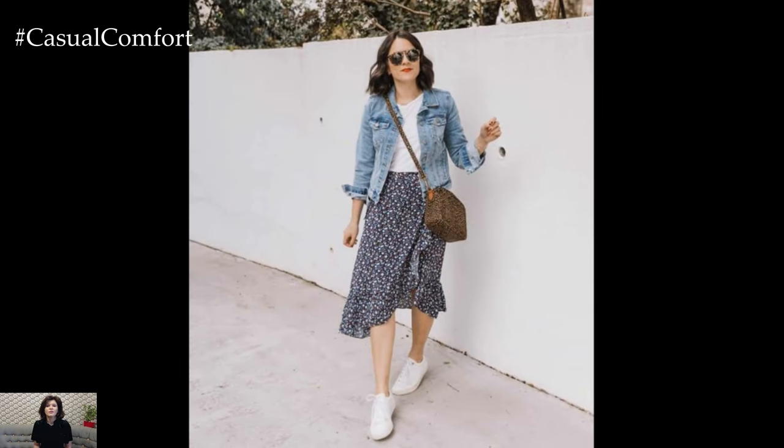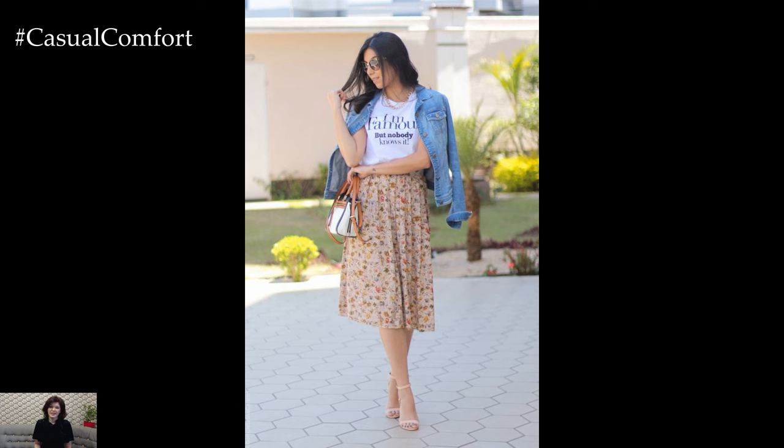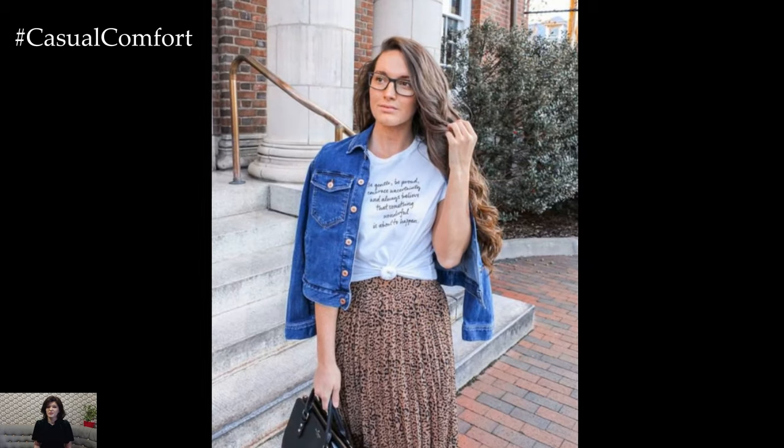Transitioning from day to night is effortless with a denim jacket as your outerwear choice. Layer it over a sleek blouse or a lightweight sweater, paired with tailored trousers or a midi skirt for a sophisticated evening look.